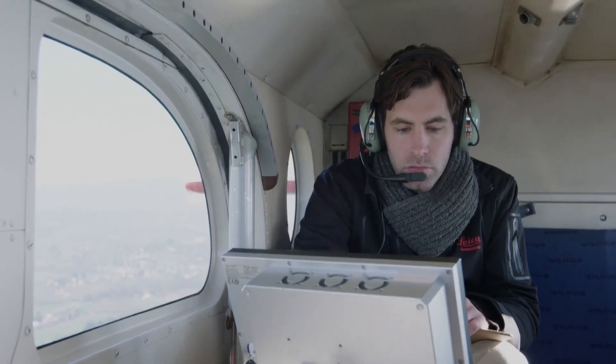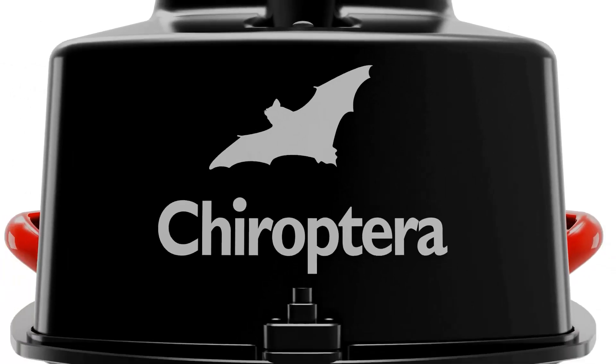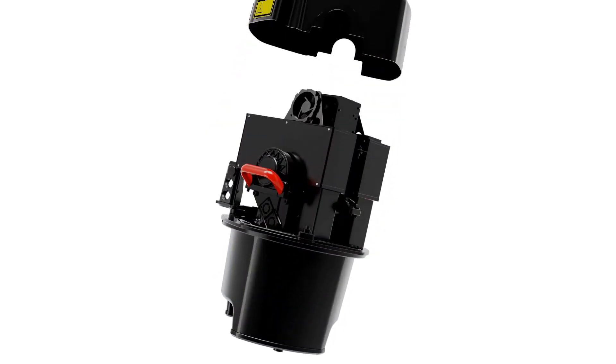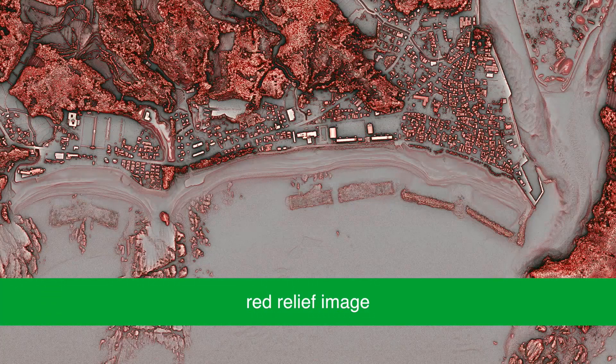Airborne bathymetry is an efficient method for surveying even in hazardous areas and turbid waters. Leica Chiroptera combines a topographic and bathymetric LIDAR channel, providing completely seamless data from seabed to land, covering large areas in just minutes.